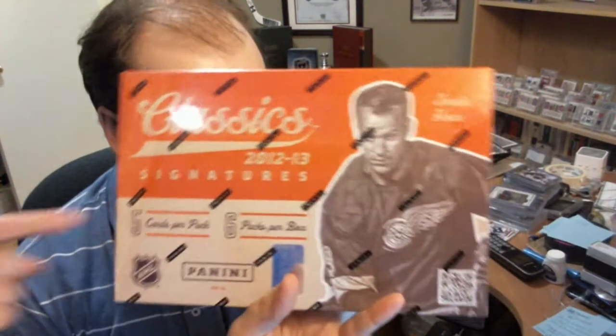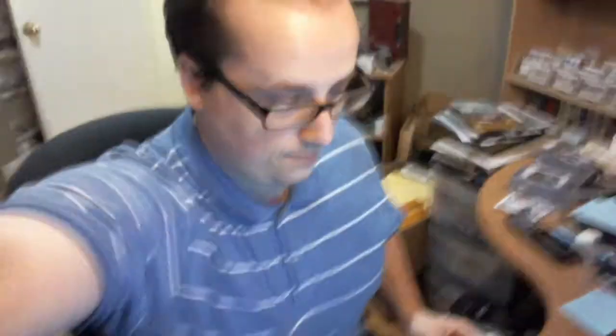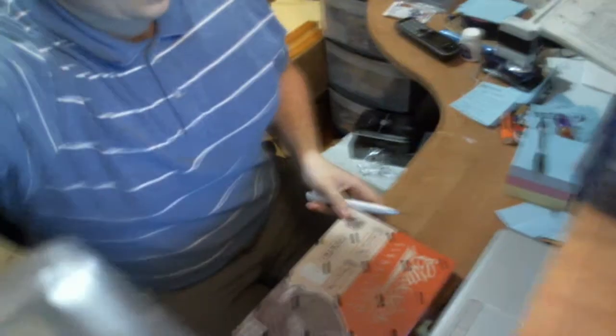Hey guys, Shakrov here. Today is the release date of Panini Classic Signatures 12/13. Each box gives you five to six packs, each pack gives you five cards including one autograph. That being said, let's jump into the box.